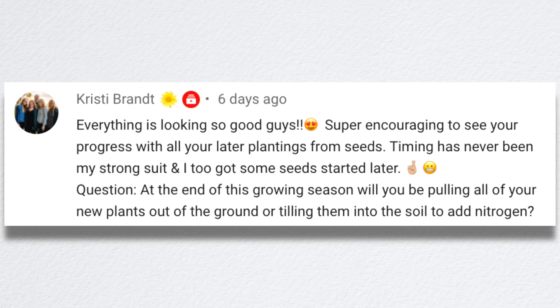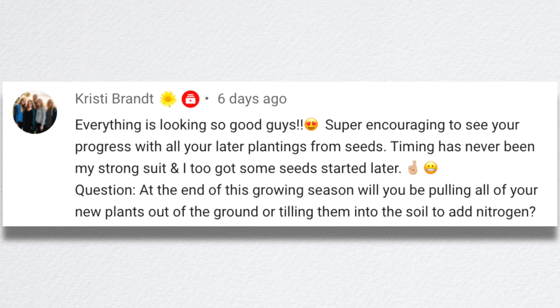The question was: at the end of this growing season, will you be pulling all of your new plants out of the ground or tilling them into the soil to add nitrogen? I think the vine crops are good contenders because they're not all woody. Like the big massive tomato plants get trunks on them, and the sunflowers have really hard trunks and a huge root ball. I don't know that those would be very easy to till — they would remain in kind of chunks. So some of them will probably leave, and some we may till in.